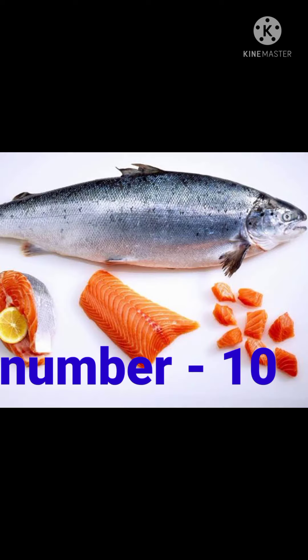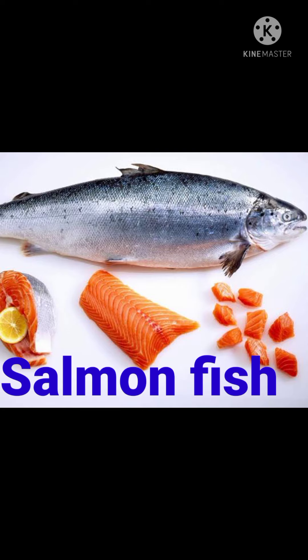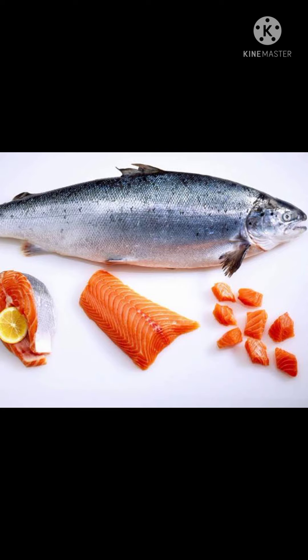Number 10 is salmon fish. Salmon fish, being rich in omega-3 fats, is not only essential for brain development but also helps to reduce inflammation, which increases air flow and protects the lungs from cold and respiratory infections. These fatty acids also enhance the function of immune cells. So parents, please add these immunity boosters to your child's diet. Thank you, have a nice day.